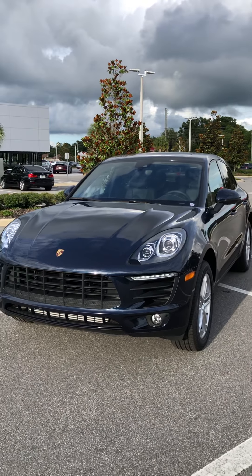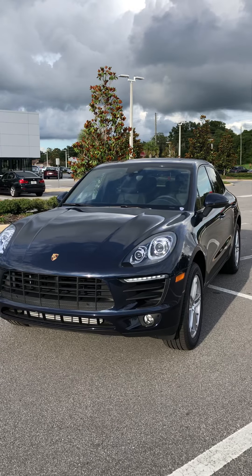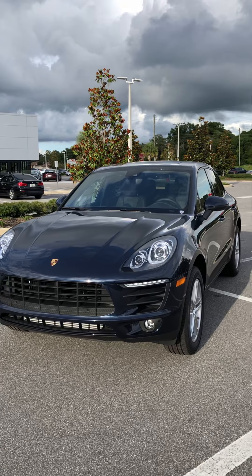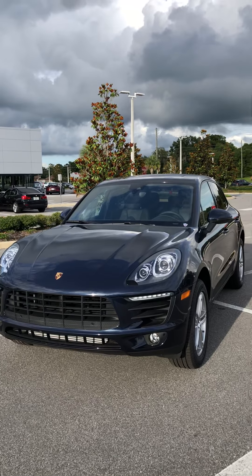Hi, this is Lorne Fox from Porsche of Acala. Today I'm showing you a 2018 base Macan. It's got an inline-four engine, turbocharged, that puts out 252 horsepower.